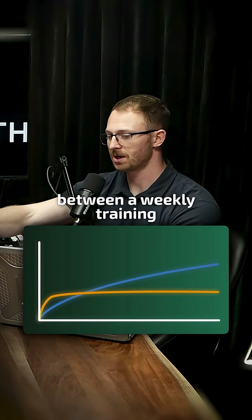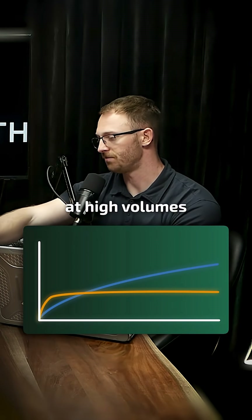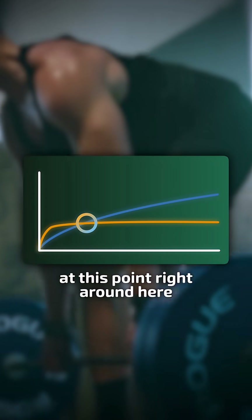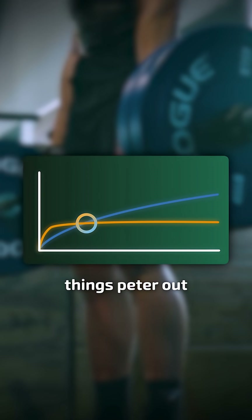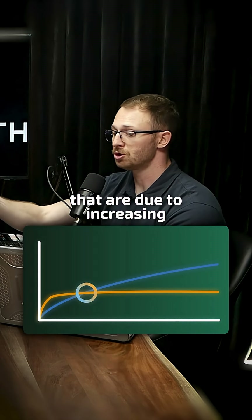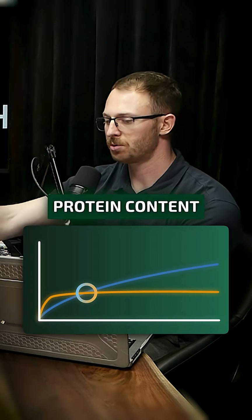Second, we do not observe a positive dose-response relationship between weekly training volume and changes in strength at high volumes. Things plateau right around 10 sets or so — things peter out, and there are no additional gains to be had, so the claim goes.